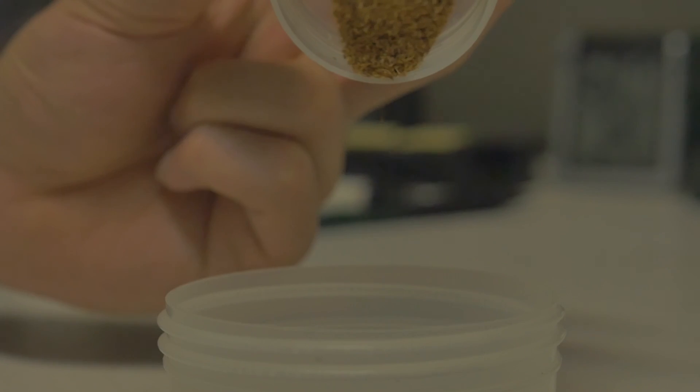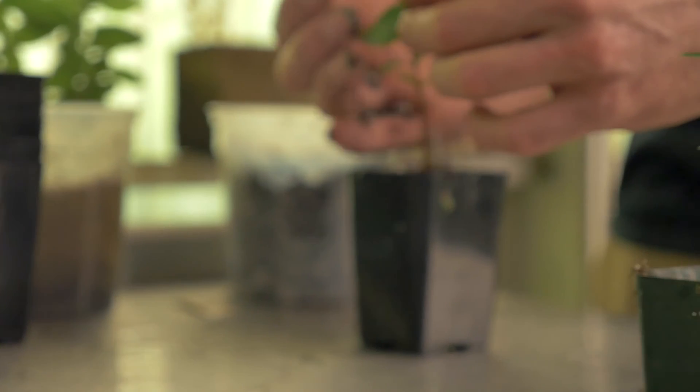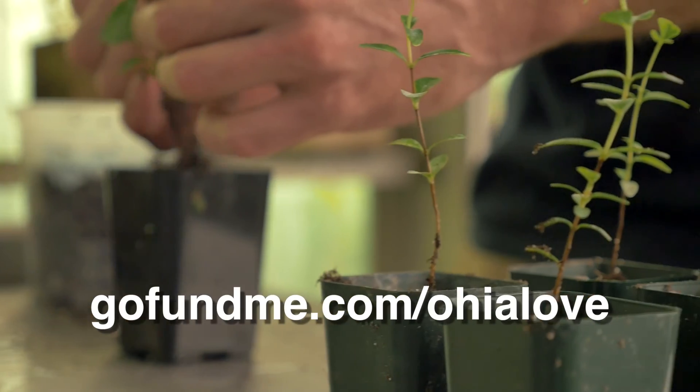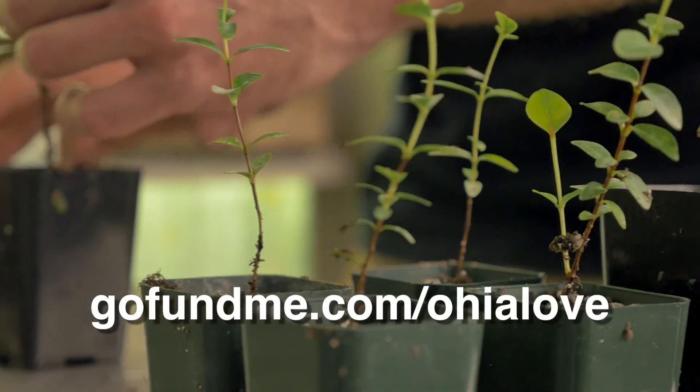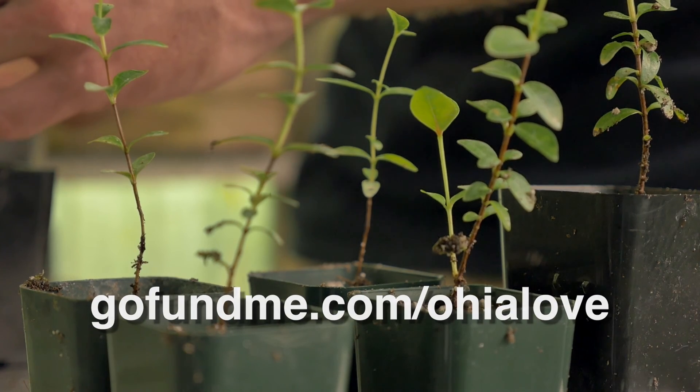Our mission is to help prevent extinction of Hawaii's rare plant species, and seed banking is a proven method to accomplish this. Seeds can be stored for decades until the appropriate time where they can be reintroduced. For more information, go to gofundme.com/ohia-love.